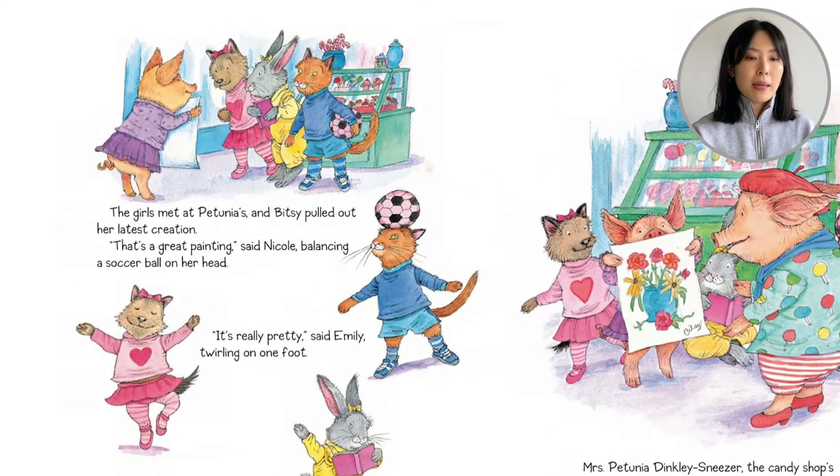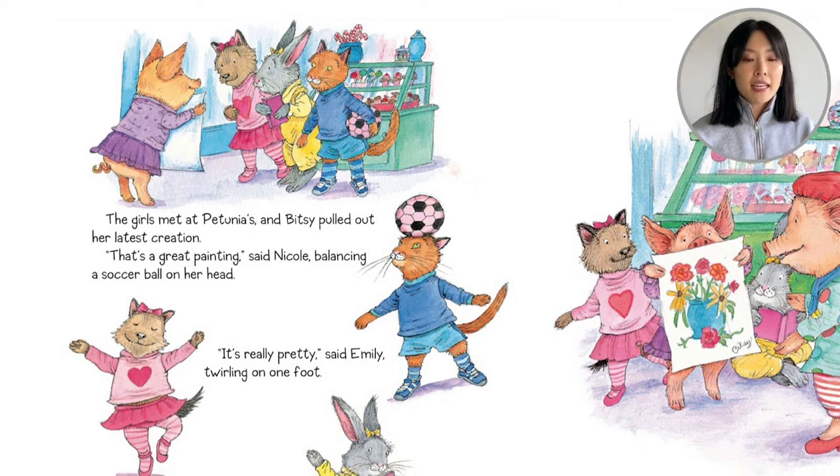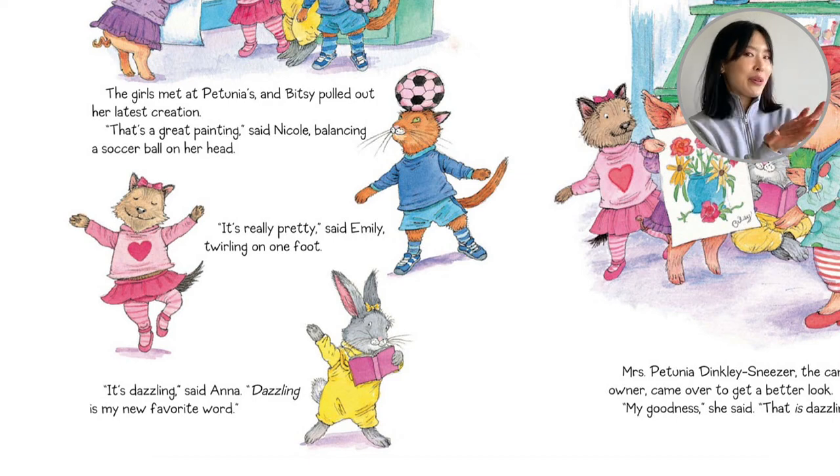The girls met at Petunia's and Bitsy pulled out her latest creation. 'That's a great painting,' said Nicole, balancing a soccer ball on her head. 'It's really pretty,' said Emily, twirling on one foot. 'It's dazzling,' said Anna. 'Dazzling is my new favorite word.' Anna has a book open.